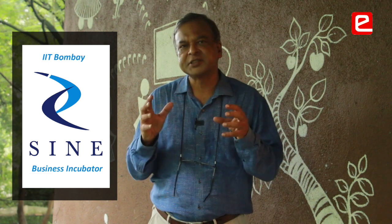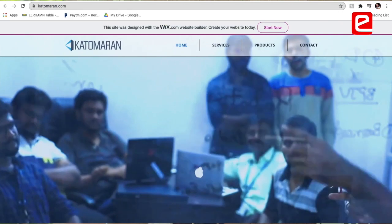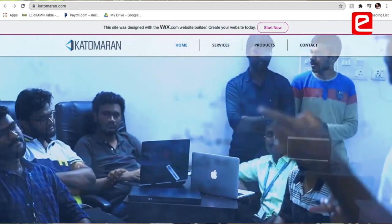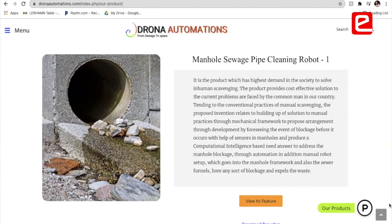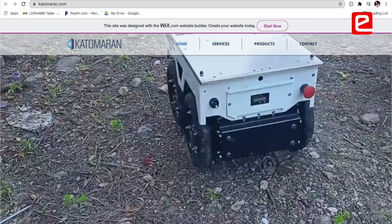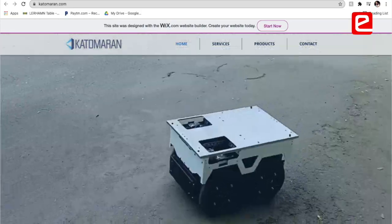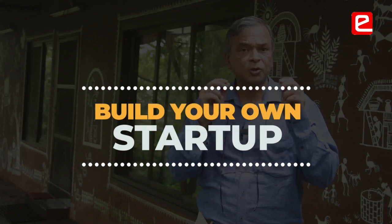Finalists get an opportunity to pitch their idea to the technology incubator at IIT Bombay. eAntra alumni have established their own startups, like Nibru's Technologies doing mine surveying with drones, Drona Automation building sewer cleaning robots, and Catamaran Technologies in Coimbatore building mobile robots. The rewards include exciting cash prizes, goodies, and certificates, but above all, the chance to build your own startup.